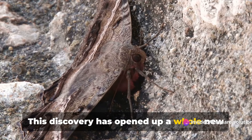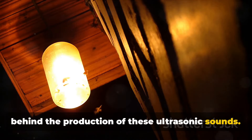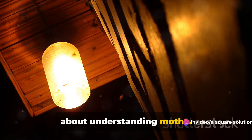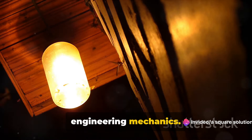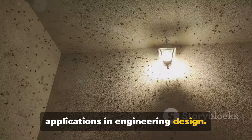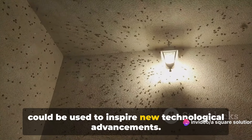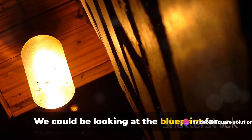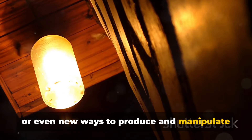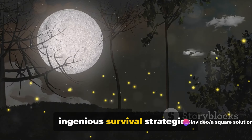This discovery has opened up a whole new perspective on moth communication and helps us understand the mechanics behind the production of these ultrasonic sounds. But what's even more fascinating is that this research isn't just about understanding moths — it's about connecting biology with engineering mechanics. The phenomena of buckling and snap-through, as observed in these moths, could inspire new technological advancements. We could be looking at the blueprint for innovative sound-based defense systems, or even new ways to produce and manipulate sound in technology. The world of insects continues to amaze us with its intricate designs and ingenious survival strategies.